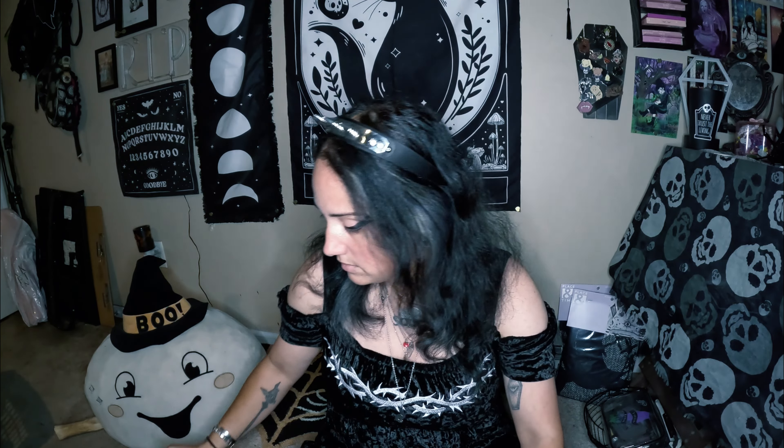I have a Gothic Beauty sticker. Oh my gosh, I have a bunch of these, but they're cute - I'm not gonna lie.